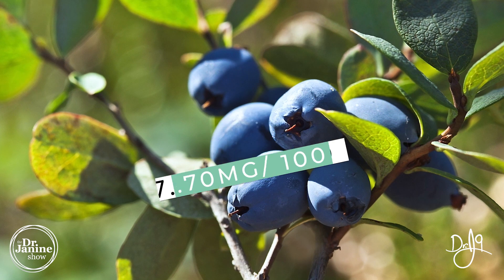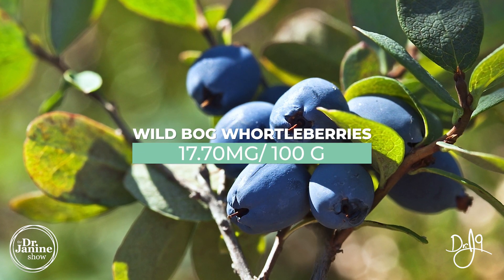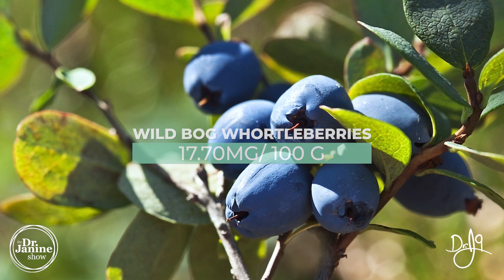Quercetin also has that great anti-inflammatory but also antihistamine effect. Bog wortleberries — wild bog wortleberries — are very much like a blueberry and they have 17 milligrams of quercetin.